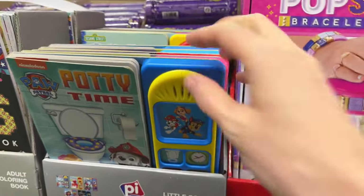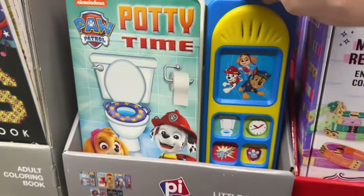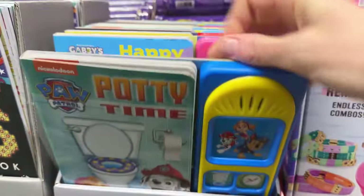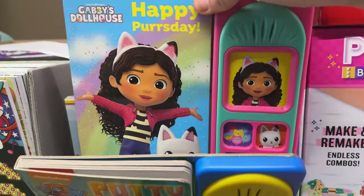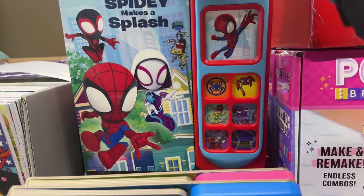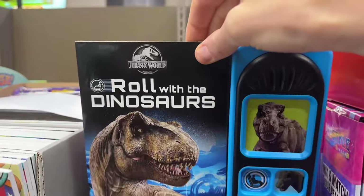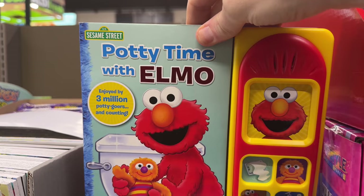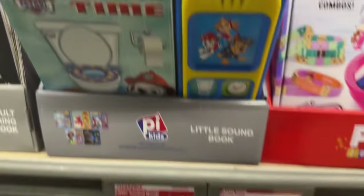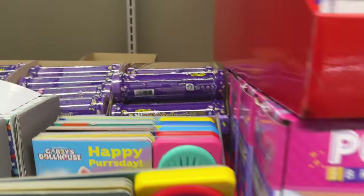Now if you need a little help with potty time, Paw Patrol is here for the rescue — a little sound book, $6.99. We've got potty time, 'Happy Purr's Day,' Spidey Makes a Splash, and Roll with the Dinosaurs. And if the first potty time didn't help, how about potty time with Elmo — enjoyed by three million potty-goers and counting. $6.99.